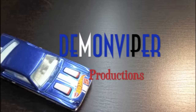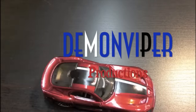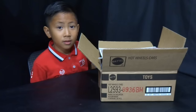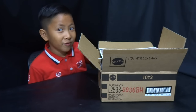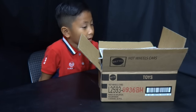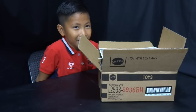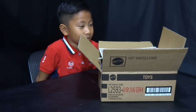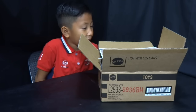What's in the bag? What's up guys? Welcome back to another episode of What's in the Bag? This episode is a special episode because it's our K-Day episode. These are our K-Day pickups from the November 2016 Kmart Hot Wheels Collectors Day.